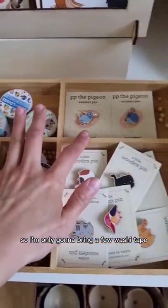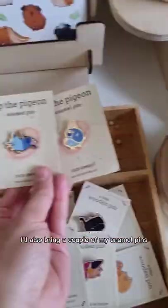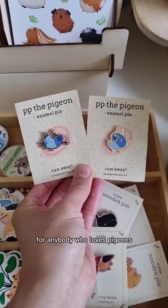The table is pretty small so I'm only going to bring a few washi tape, but I will bring a whole bunch of my wooden pins. I'll also bring a couple of my enamel pins for anybody who loves pigeons.